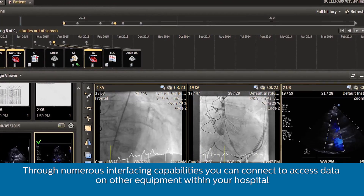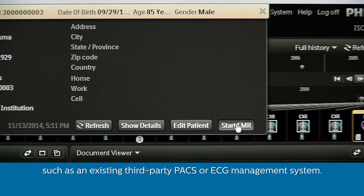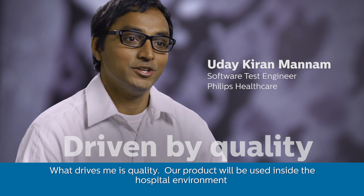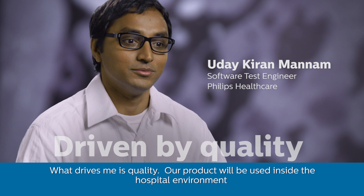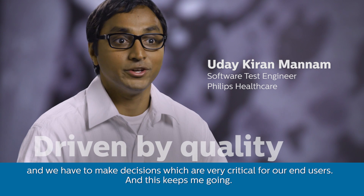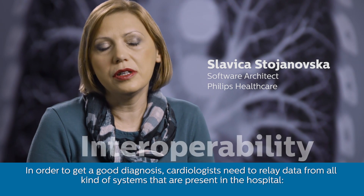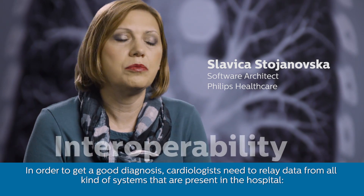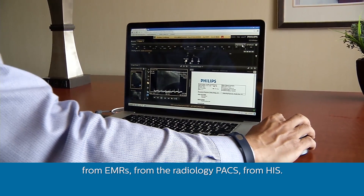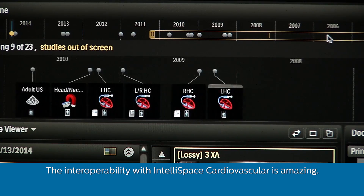Through numerous interfacing capabilities, you can connect to and access data on other equipment within your hospital, such as an existing third-party PACS or ECG management system. What drives me is quality. Our product will be used inside the hospital environment and we have to make decisions which are very critical for our end users, and this keeps me going. In order to get a good diagnosis, cardiologists need data from all kinds of systems present in the hospital — from EMRs, from the radiology PACS, from HIS. The interoperability with IntelliSpace Cardiovascular is amazing.